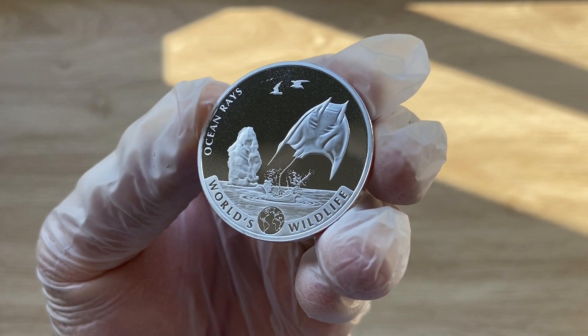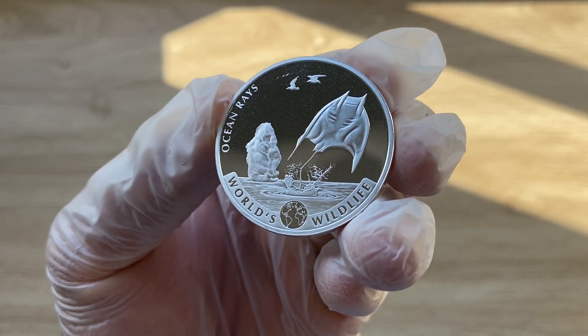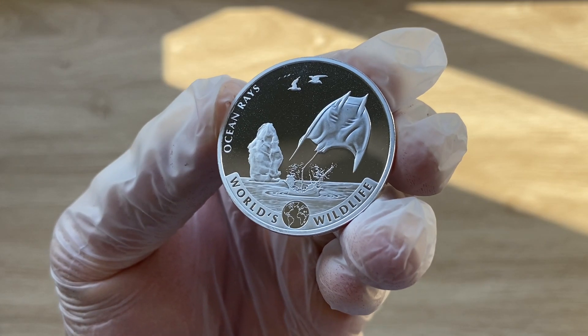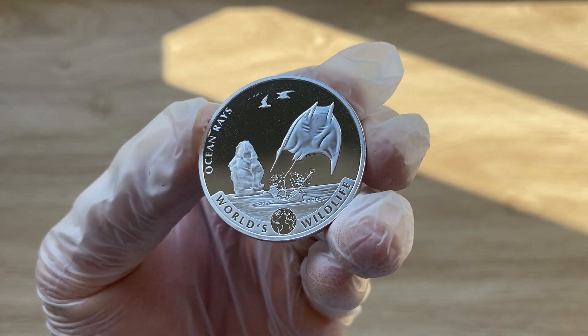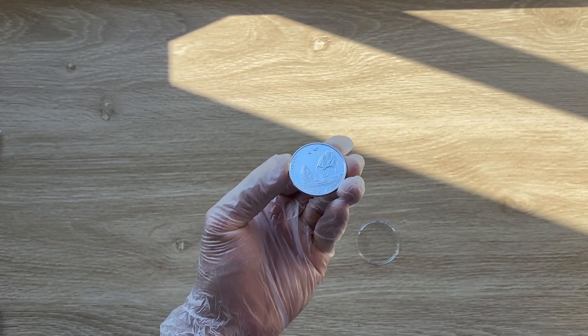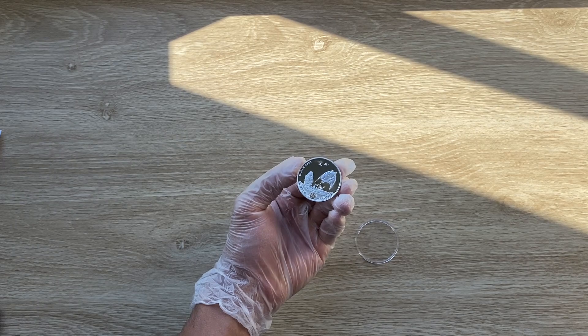Welcome to the 2023 one ounce Congo World's Wildlife Series, your silver ocean rays. And with that, let us all dive on in, and when we come back, we shall analyze in detail the features of this spectacular coin.